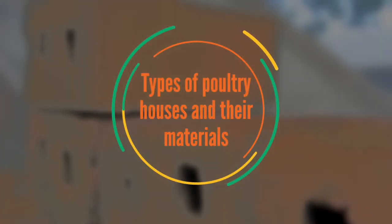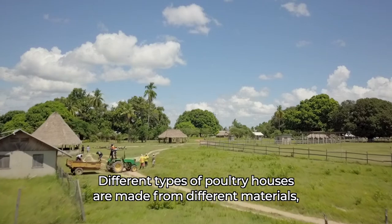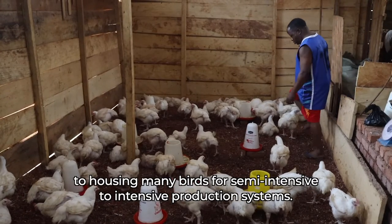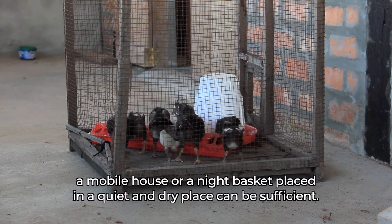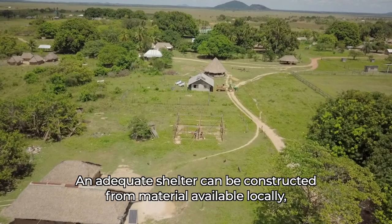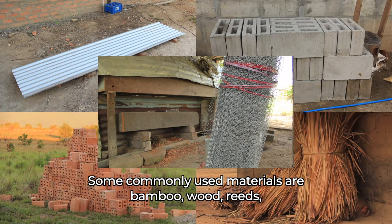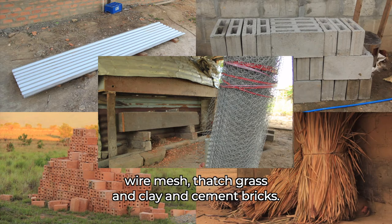Types of poultry houses and their materials. Different types of poultry houses are made from different materials, which vary widely from simply housing a few birds for extensive systems, to housing many birds for semi-intensive to intensive production systems. If you own less than 10 birds, a mobile house or a night basket placed in a quiet and dry place can be sufficient. An adequate shelter can be constructed from locally available materials, including used or discarded construction material. Some commonly used materials are bamboo, wood, wreaths, wire mesh, thatched grass, and clay and cement bricks.